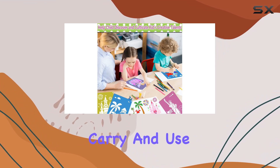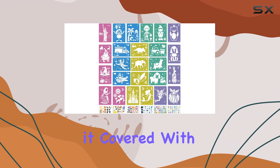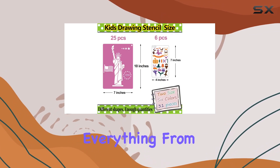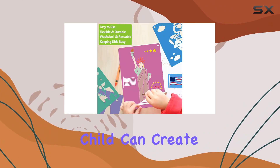These stencils are easy to carry and use anywhere. But what about variety? Oh, they've got it covered — with over 150 different shapes, including everything from animals to transportation, there's no limit to the imaginative worlds your child can create.